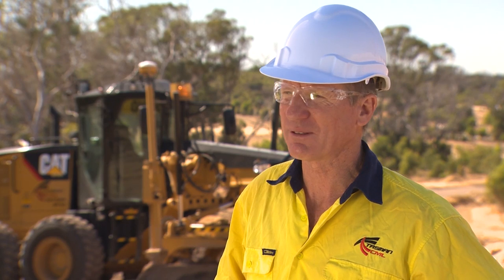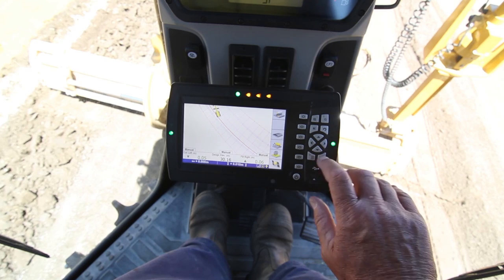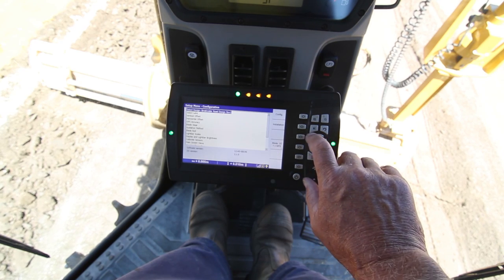We have a system on one of our 30-tonne excavators. When we're digging sewer and drainage trenches, we dig on the GPS and that's been amazingly quick. We're getting very accurate results with that.